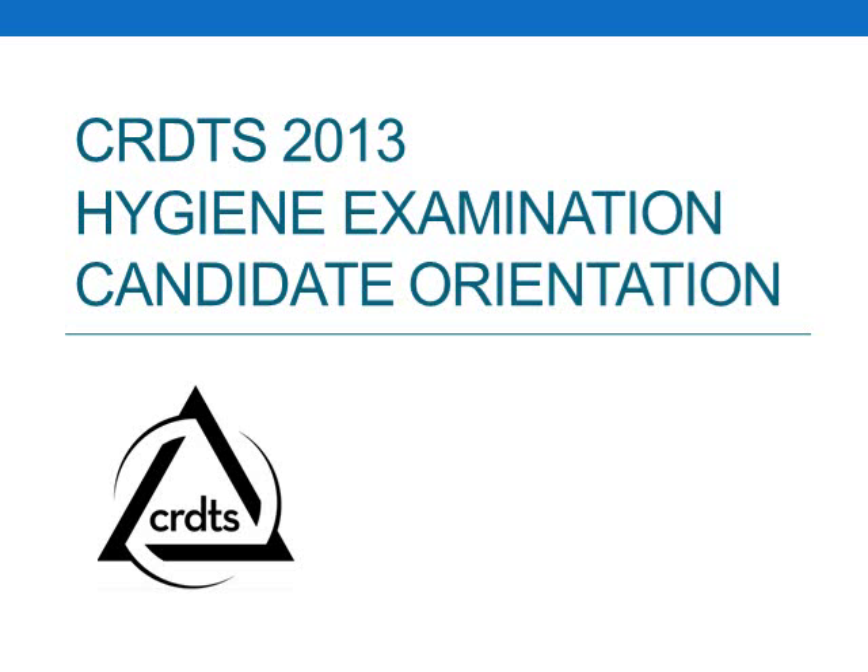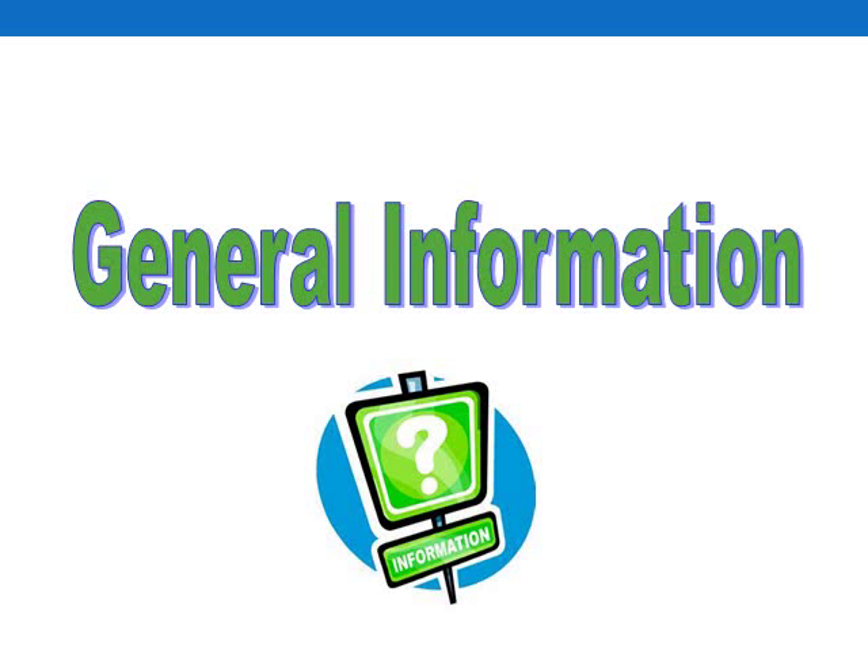Hello. Welcome to the Credits 2013 Hygiene Exam Candidate Orientation. The purpose of this exam is to offer a valid and objective assessment of your competency. Upon successful completion of this exam, you will have satisfied one of the requirements for obtaining your dental hygiene license. Currently, the Credits Hygiene Exam is accepted for licensure in approximately 40 different states.